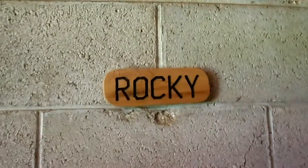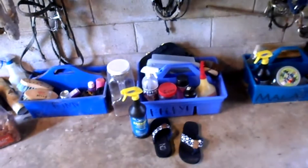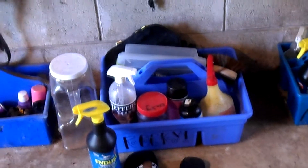There's my helmet and here's my new gloves, yay! Here's Rocky's tack box — it's got his name and everything — and there's my flip-flops. Some of the grooming stuff, and then I've got my old helmet and my saddle.